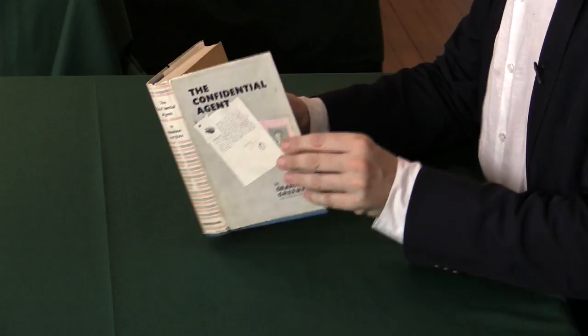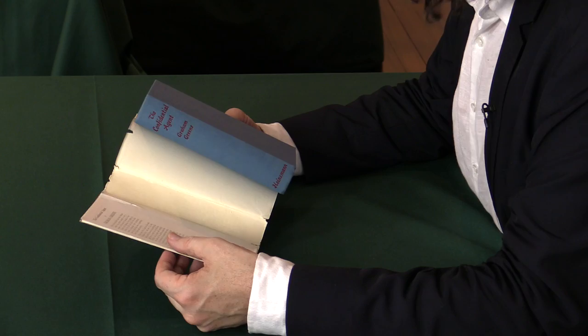The book itself is, as you would expect, absolutely beautiful. It's an extraordinary copy.